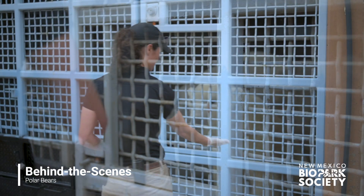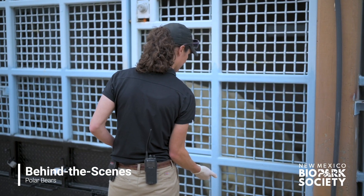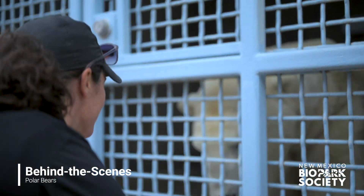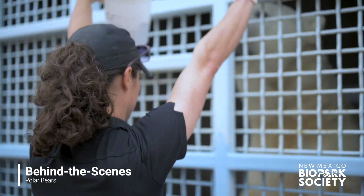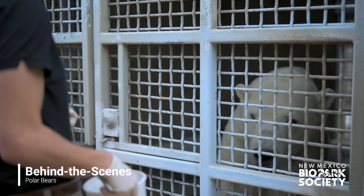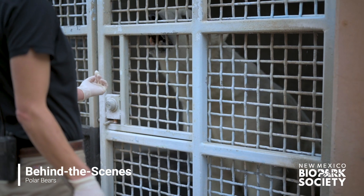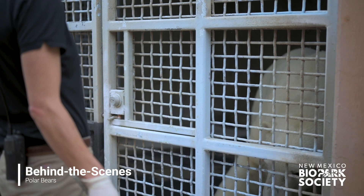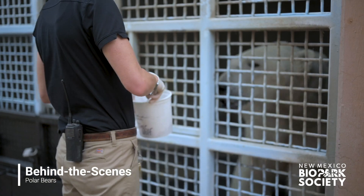Using simple verbal and visual cues, like you might train your pet at home, Casey is able to ask the bears to sit, stand, and put their paws through a special set of doors. This allows her to inspect each paw, trim nails, and do voluntary blood draws — all safely and all with the bears having the choice to participate.